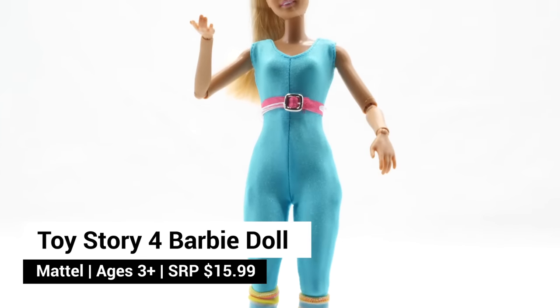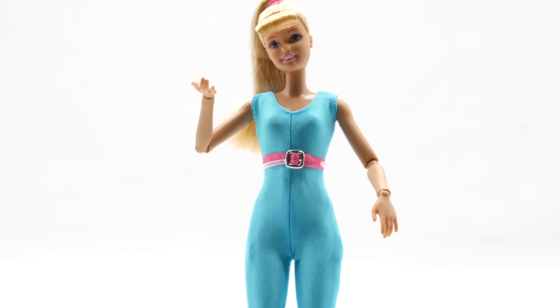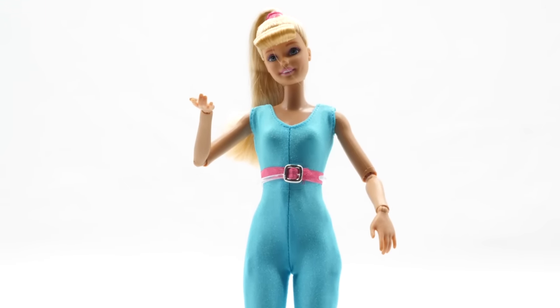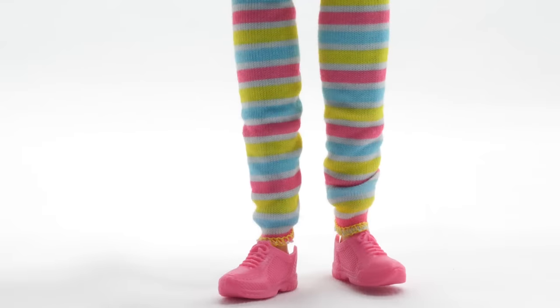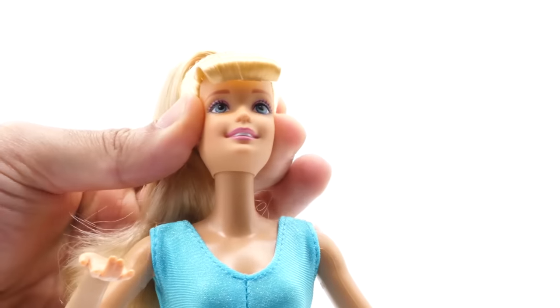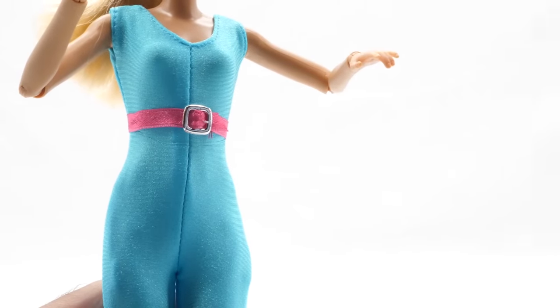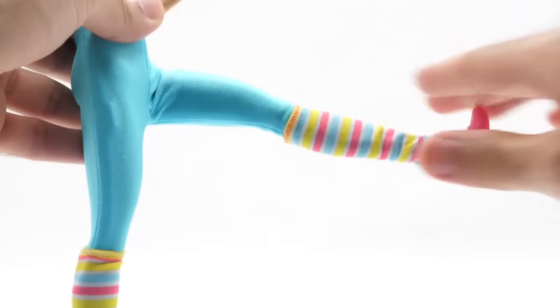Wearing 80s-inspired workout gear, Barbie's ready for a workout. Just as in Toy Story 4, she wears a sporty blue spandex unitard, a pink belt, striped leg warmers, and matching pink sneakers to complete the look. With 11 points of articulation, she's highly poseable with joints in her neck, shoulders, elbow, wrists, legs, and knees.